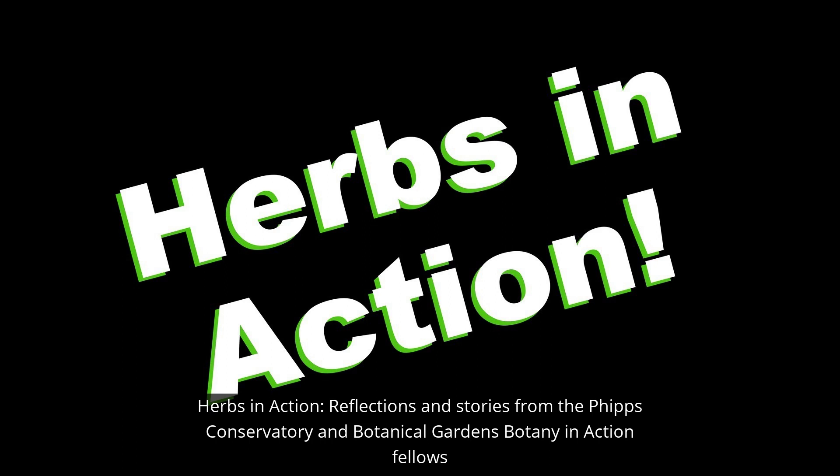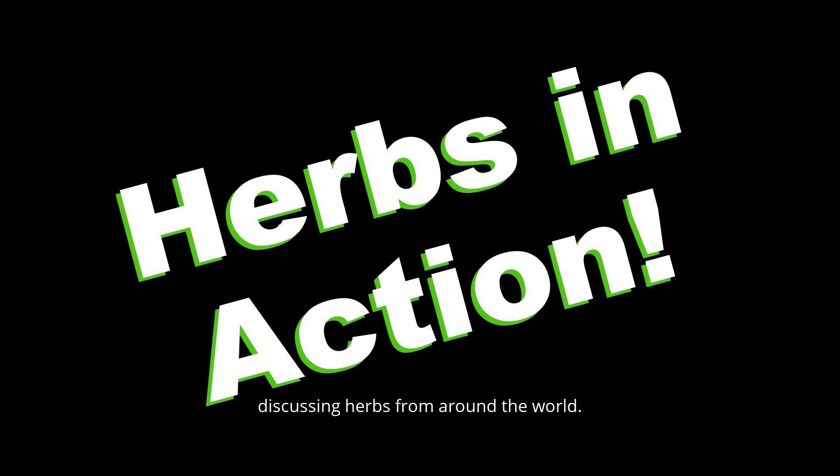Herbs in Action. Reflections and stories from the Phipps Conservatory and Botanical Gardens Botany in Action Fellows discussing herbs from around the world.